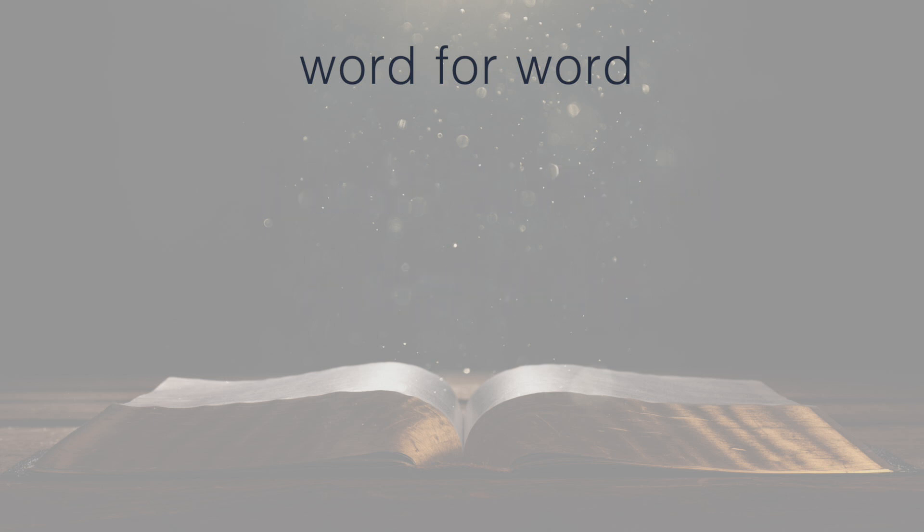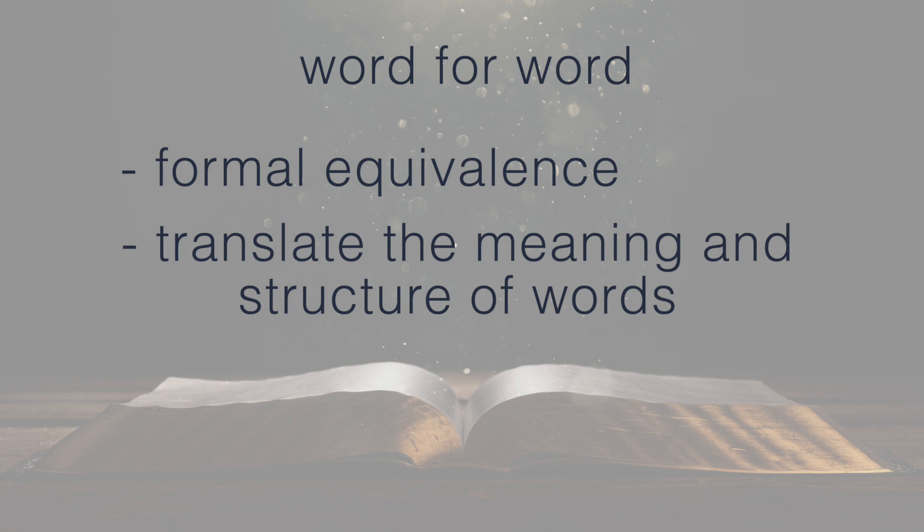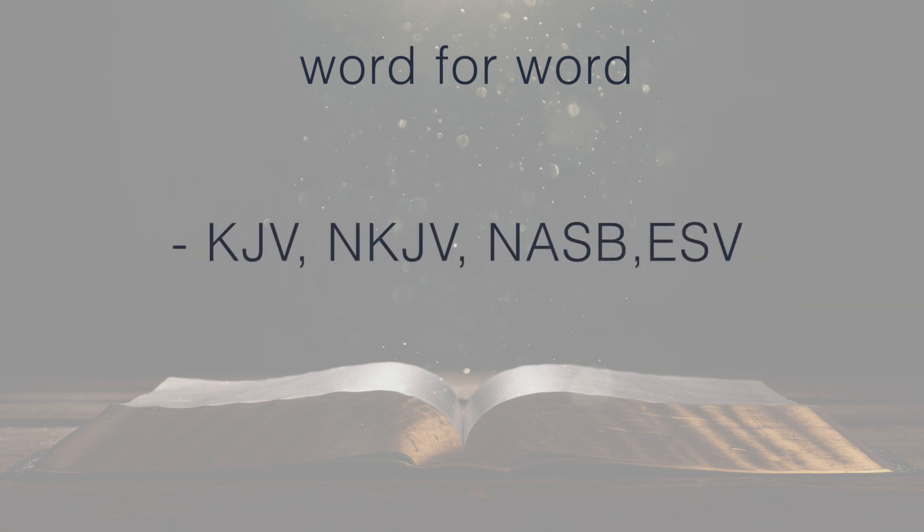Word for word is described as formal equivalence and purposes to translate the meaning and structure of words in the original language into English. The more literal translations include King James, New King James, New American Standard Bible, and the English Standard Version. The most literal is the interlinear Bible, which has the text in its original language with the English equivalent underneath.